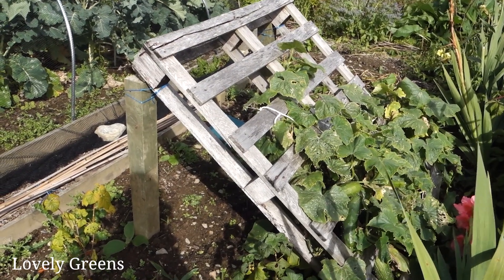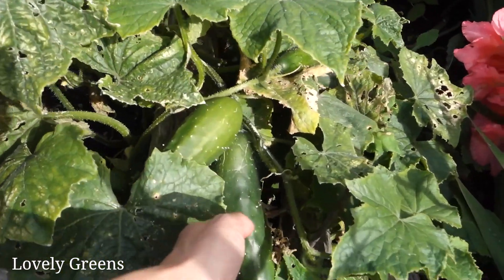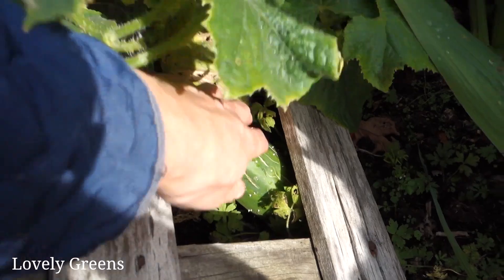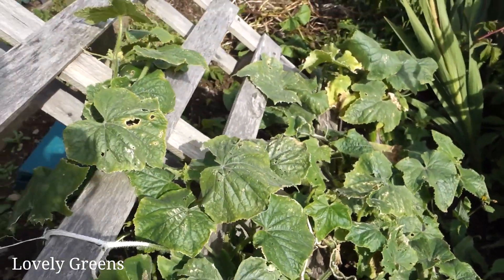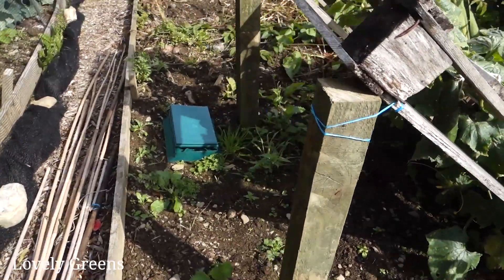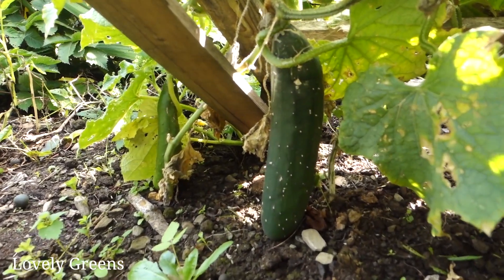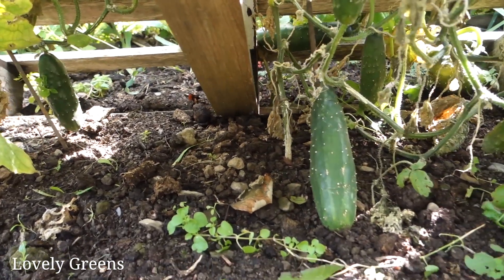There are some absolutely massive cucumbers on my cucumber palette trellis — and there are even bigger ones down underneath. If you have a recipe for gigantic cucumbers please let me know! I imagine when I cut them open it's going to be a lot of seeds in the centre — larger, probably tougher seeds — but we'll have a look and see.